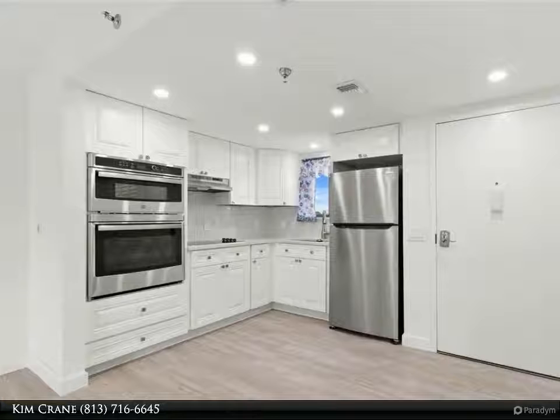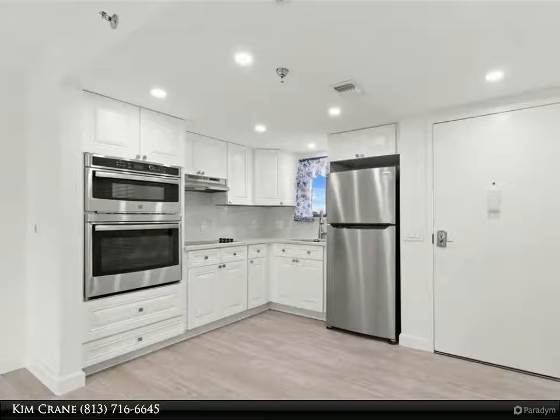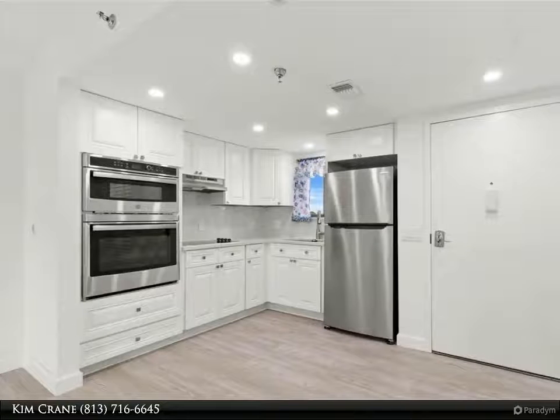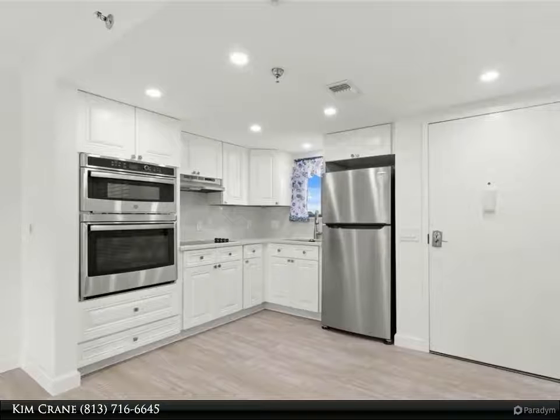These give this condo a bright, clean, airy feel. New air conditioner, louvered interior doors, baseboards, and waterproof rigid core vinyl planking throughout the condo. The bedroom is light and bright with a picture-perfect view of the Gulf of Mexico.